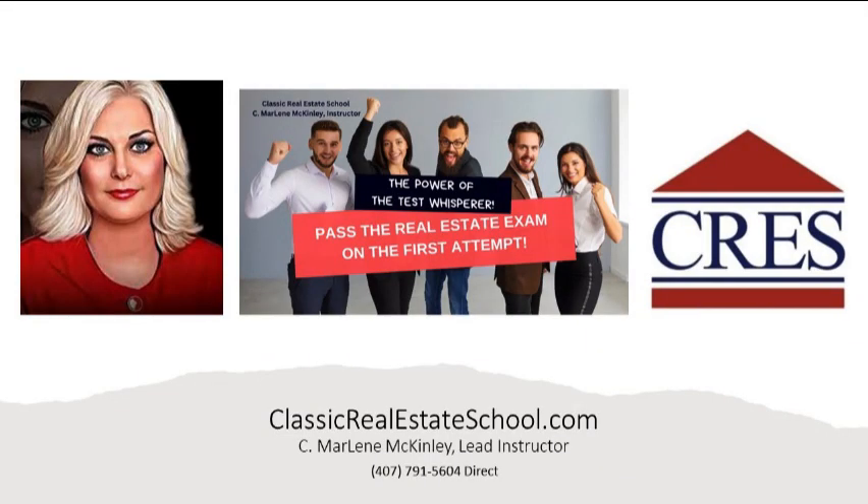Be sure to hit like, subscribe, and the notification bell to be notified of newly added videos. If you need more help with real estate math, visit us at classicrealestateschool.com or call us direct at 407-791-5604.